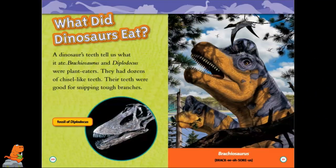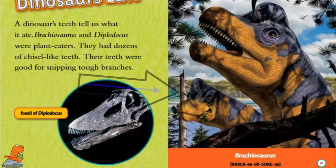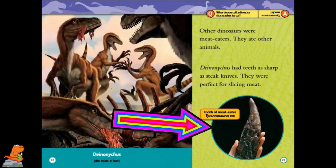What did dinosaurs eat? Dinosaur teeth tell us what they ate. Brachiosaurus and Diplodocus were plant eaters. They had dozens of chisel-like teeth, which were good for snipping tough branches. This is a fossil of a Diplodocus, and here is a Brachiosaurus. Other dinosaurs were meat eaters — they ate other animals. Deinonychus had teeth as sharp as steak knives, perfect for slicing meat. Here is a tooth of a meat eater, Tyrannosaurus rex.